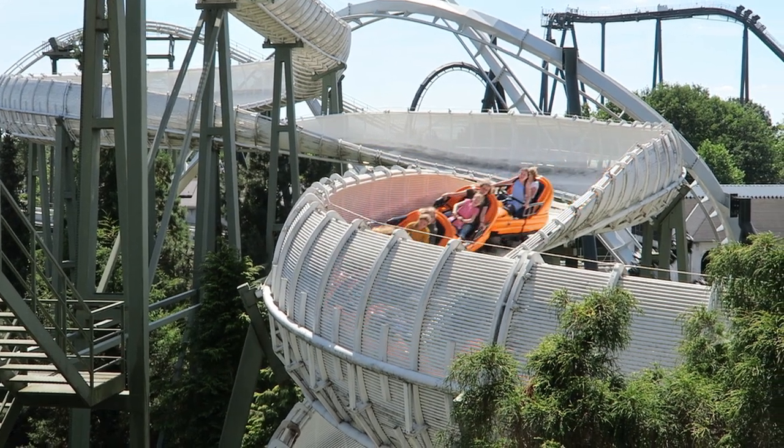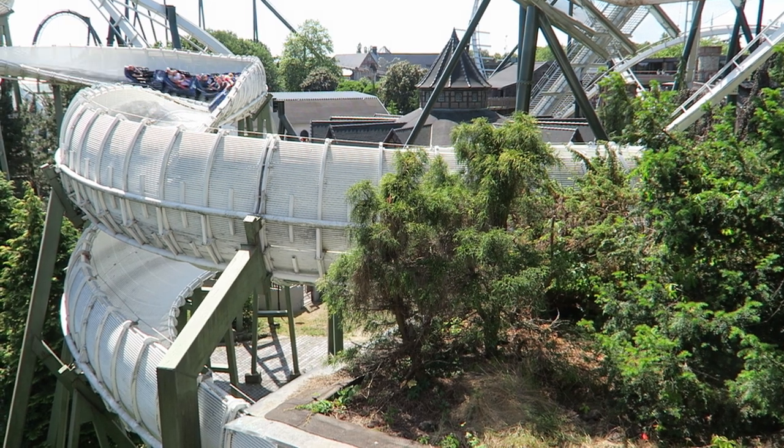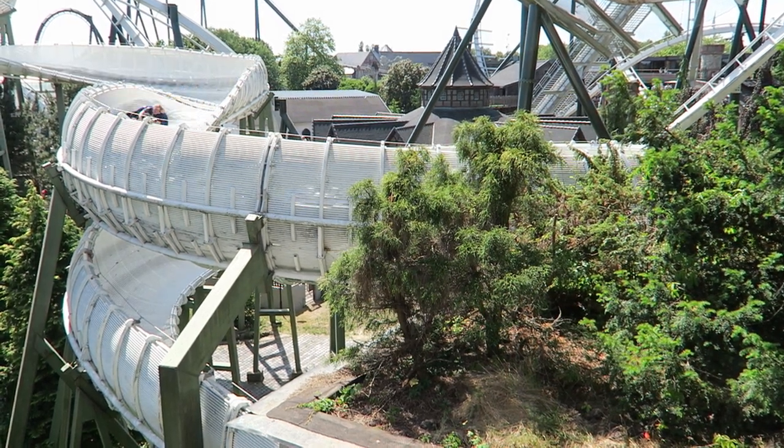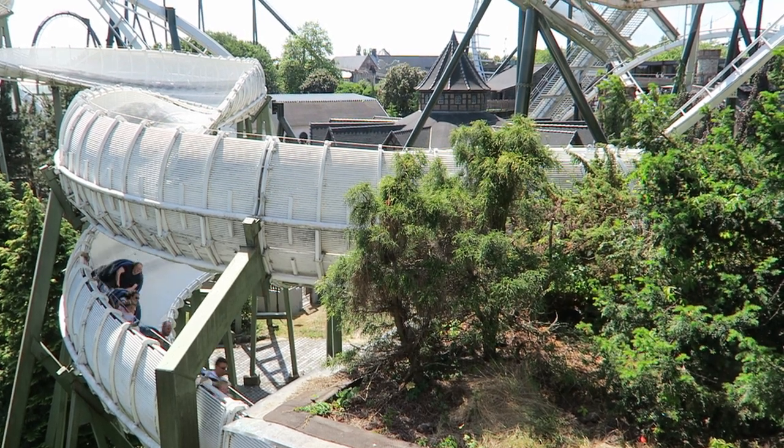Then you have a wonderful transition into a downward helix. It's a snappy maneuver as the bobsled swings from the left to right side of the trough. This helix continues the swaying and it leads into a dark tunnel, where you have another helix — this one in the opposite direction.